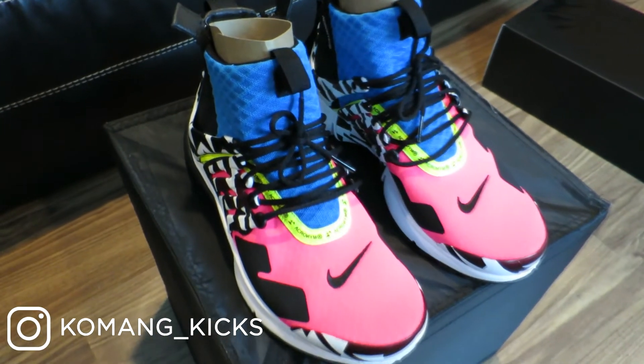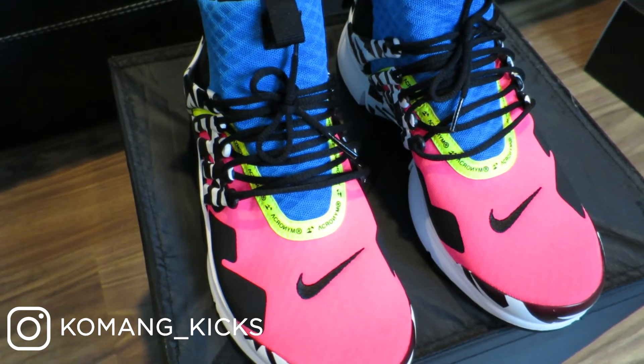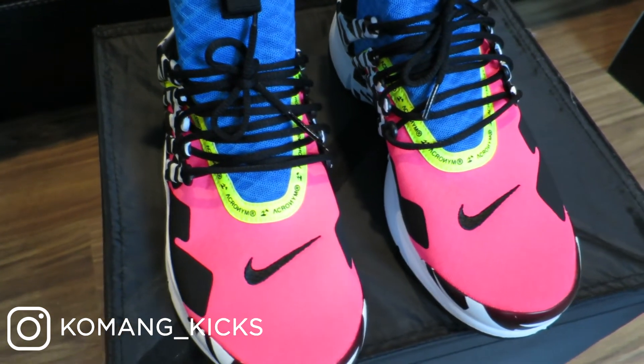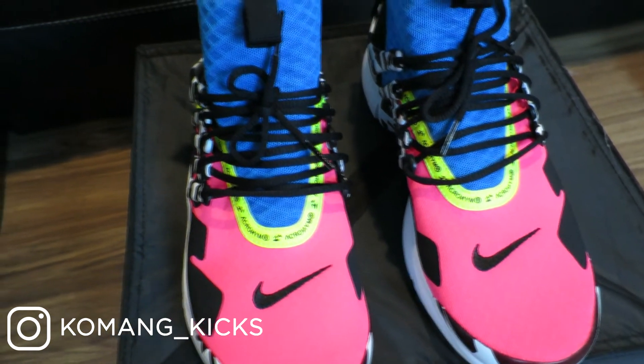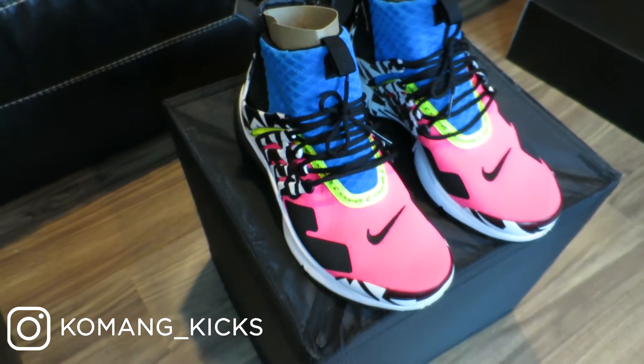The next thing I want to talk about is the actual color. On the toe box we have this really nice hot pink on the upper right next to the Nike check. At the collar of the shoe they have this really rich blue. And just to break up the color blocking, we have this bolt yellow that runs through — I think that was super essential to have on the shoe. If this shoe was just blue and pink, I don't think I would have gotten it. It also has the Acronym print on it.